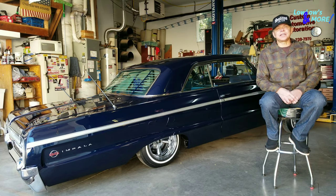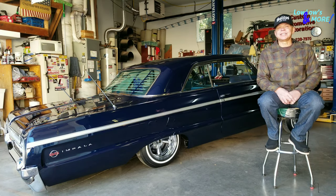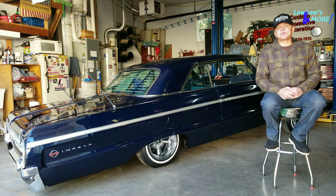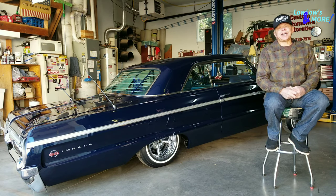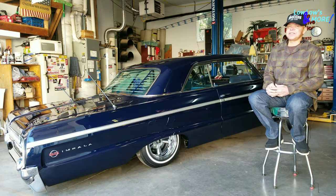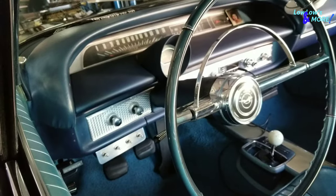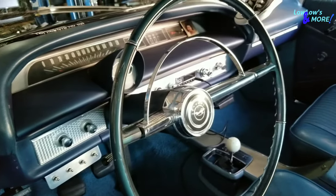It's got the original 300-horse exhaust manifolds that came with the car and glass pack mufflers. The car itself has had extensive work done — a 100% body and paint restoration.